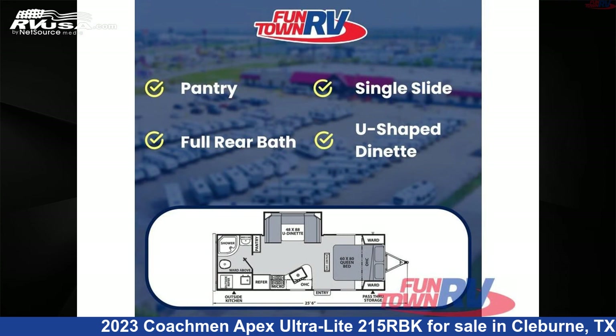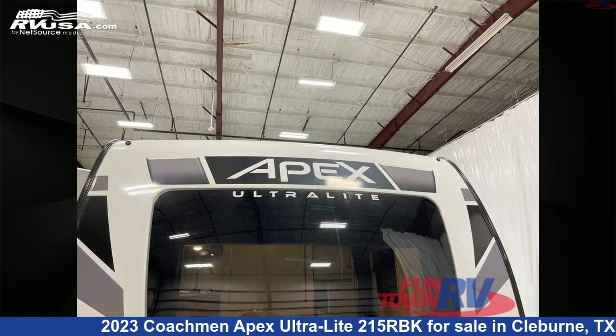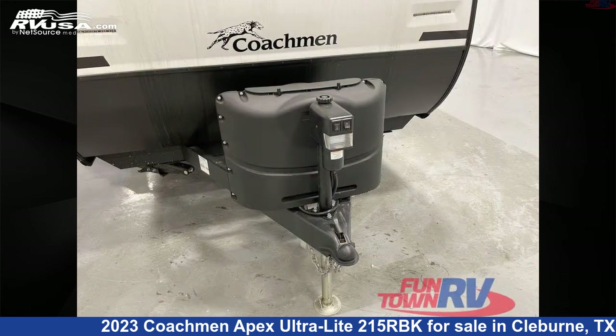The floor plan layout of this travel trailer features couples coach, front bedroom, outdoor kitchen, rear bath, and U-shaped dinette.